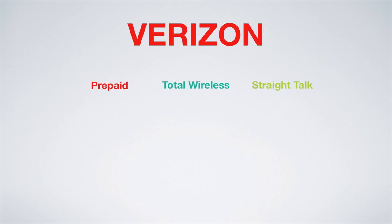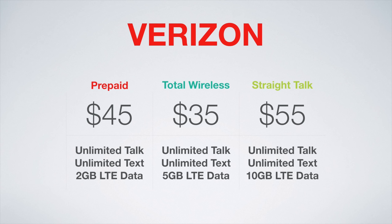Verizon Prepaid has a $45 a month plan with unlimited talk and text and 2GB of LTE data — you may want to consider this for unthrottled LTE speeds and Verizon's support. Total Wireless has a great plan at $35 a month offering unlimited talk and text and 5GB of LTE data. It is important to note that with Total Wireless and Straight Talk, LTE speeds are capped at 5Mbps down and 2Mbps up. If you need more data, Straight Talk's $55 a month plan includes unlimited talk and text with 10GB of LTE data.